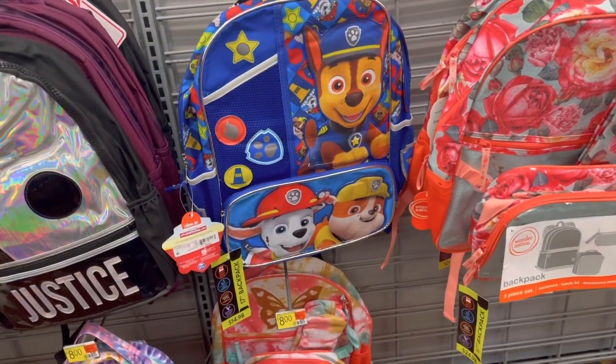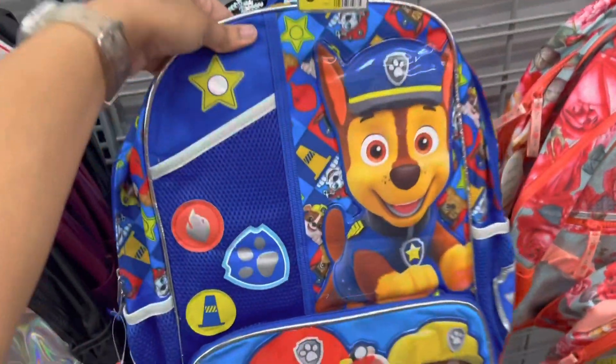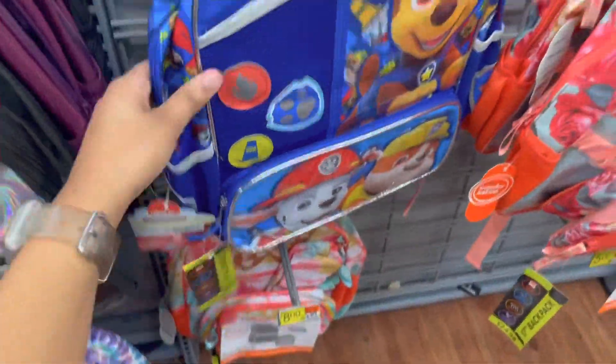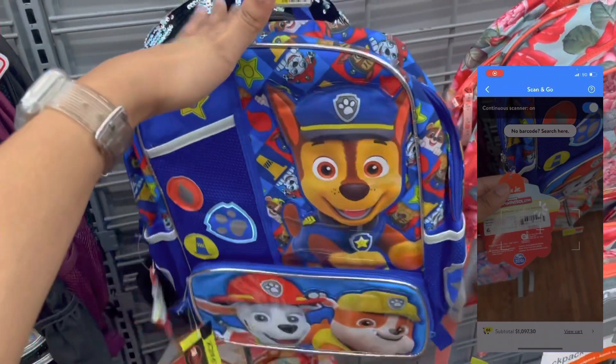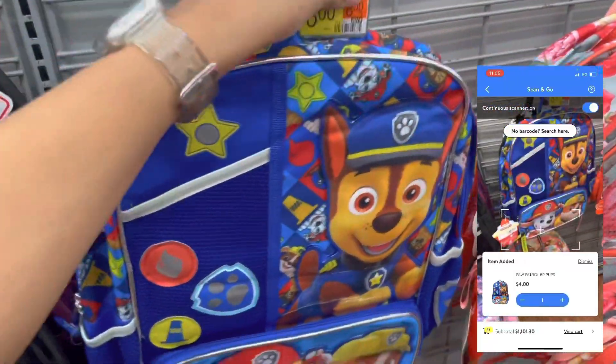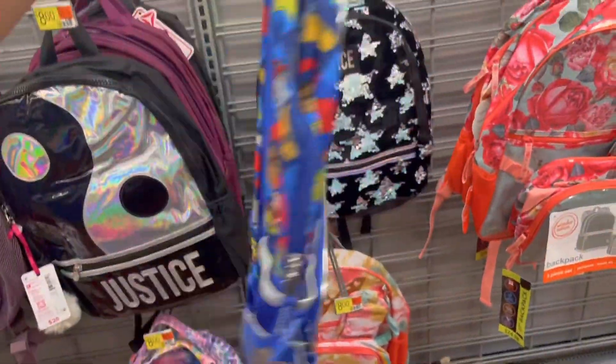I'm still looking for more. I didn't find any more of those $0.03 sweatshirts, but I did find this little Paw Patrol backpack. It's marked for $14.98, but it rang up for $4. I kind of want to get it, but this is the only one — I'm going to look for another one. I have two kids that like Paw Patrol and I know they're going to fight over it. But it's a really cute backpack for just $4.